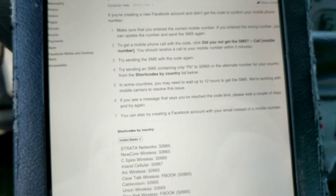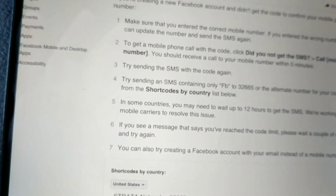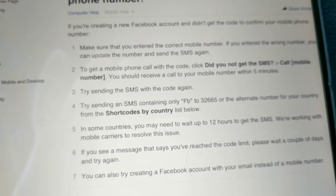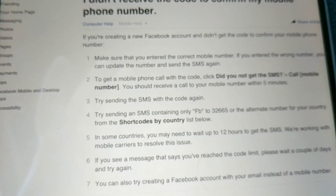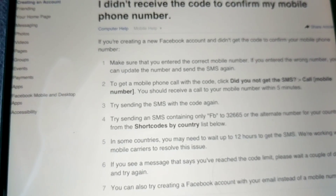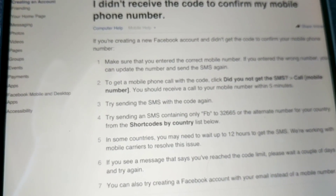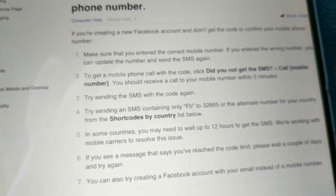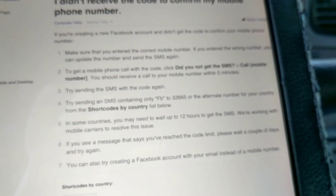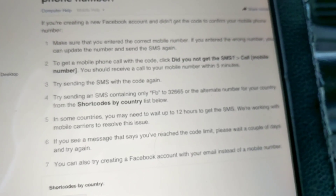What I ended up doing was checking my text messages and finding the archived messages section on my phone. In there I found an old Facebook message with a link to skip the enter-a-code verification. I clicked it about four times and it still wouldn't work, so I opened it in the Google browser instead of the Facebook browser — and that finally let me in.